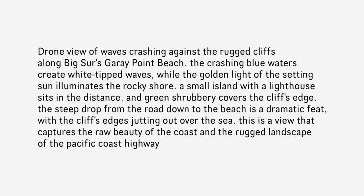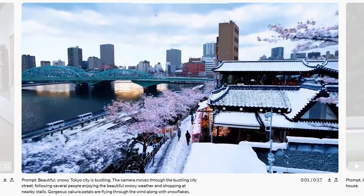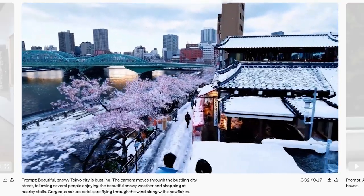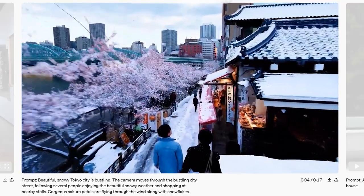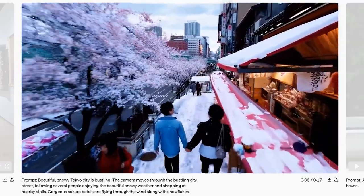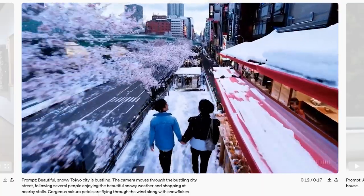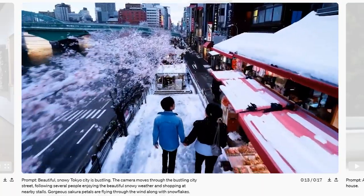However, as you provide more details in your text prompt, the resulting video will amaze you. In this example, OpenAI asked Sora to produce a video of the city of Tokyo on a snowy day, where the camera flies over the city and shows people marching in the bustling streets and enjoying the breezing wind and the falling snowflakes. The details are truly convincing.